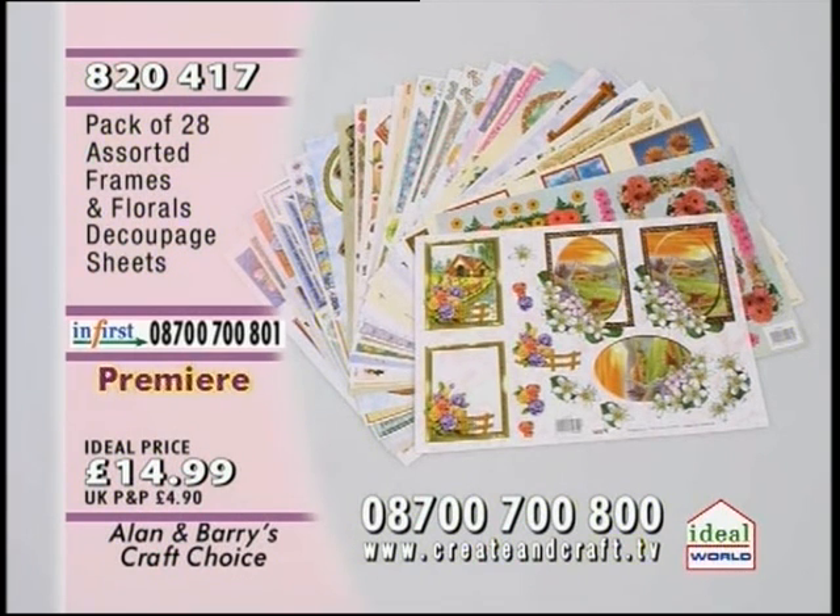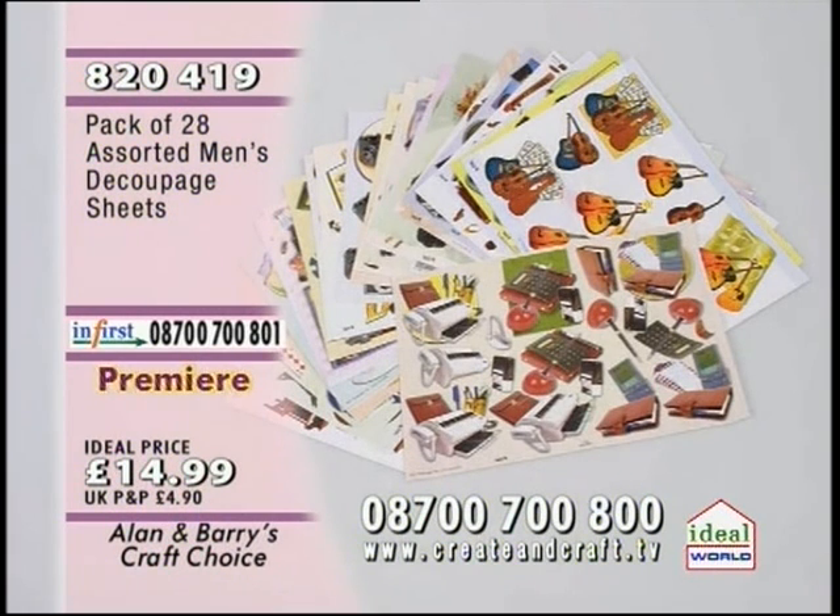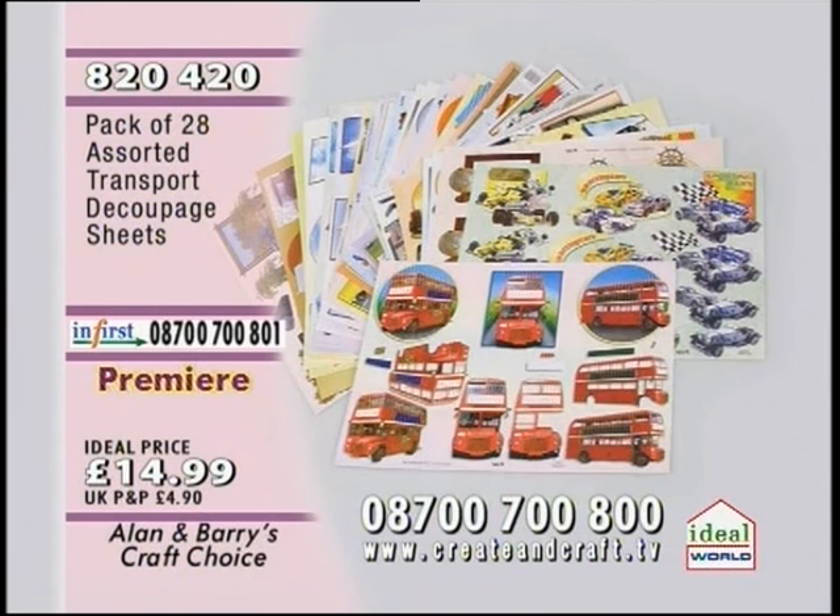Item 820418 — the set of 10 glitter embossed cards and envelopes. Not only are the envelopes beautifully and intricately embossed, but the inside cards are just stunning. £12.50. And we've got the gentlemen's assorted men's decoupage sheets — 56 designs altogether across 28 sheets, £14.99. Item 820419. Moving on to transport — 820420 — the pack of 28 assorted transport decoupage: racing cars, buses, sailing ships, tractors, lorries. £14.99. And we've got a fantastic set of vellums — butterflies and flowers, all embossed and gilded. £9.99 for 20 sheets. Item 820421.